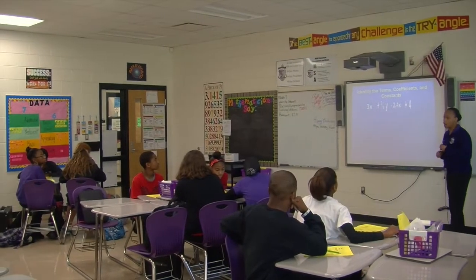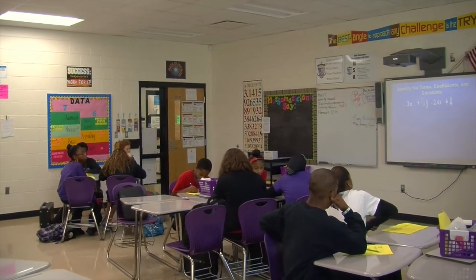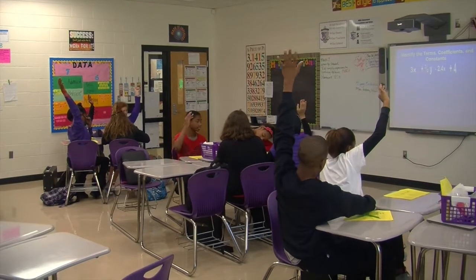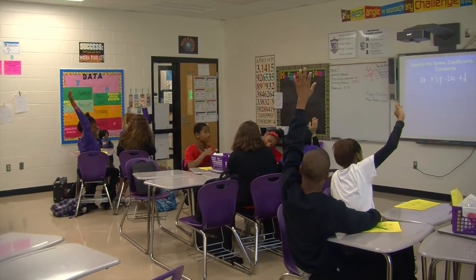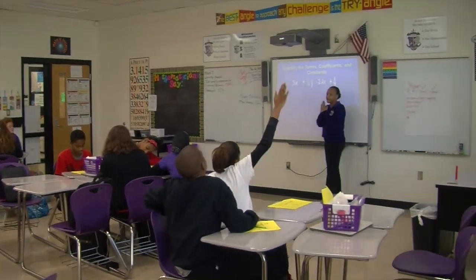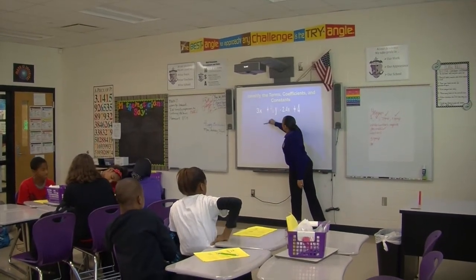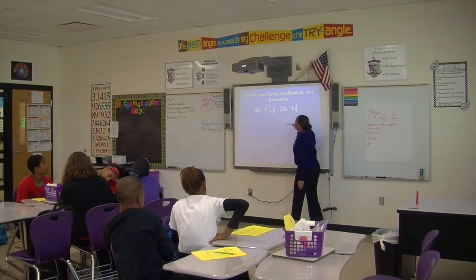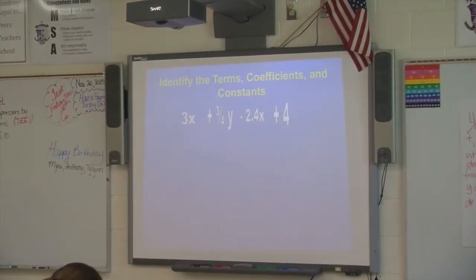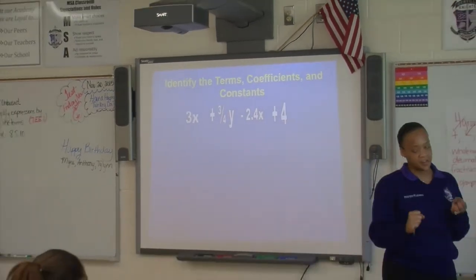How many terms — think about it first. How many terms do we have and how do we know? Do we have two terms? No. How many terms? Four. And how do I know for sure? You draw a line to separate it. So what are my four terms? Three x, negative two, and positive four. What are my coefficients? The coefficient comes in front of the variable. Positive three-fourths and negative two point something.